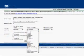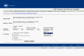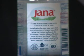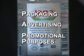Companies meeting all requirements of NSF's Beverage Quality Certification Program are included in NSF's Public Electronic Listings Database. Another benefit of product certification is use of the NSF Certification Mark, which can be displayed on packaging or used in advertising or for promotional purposes.